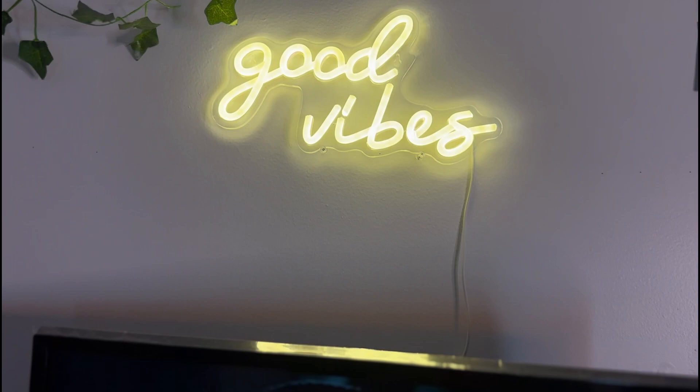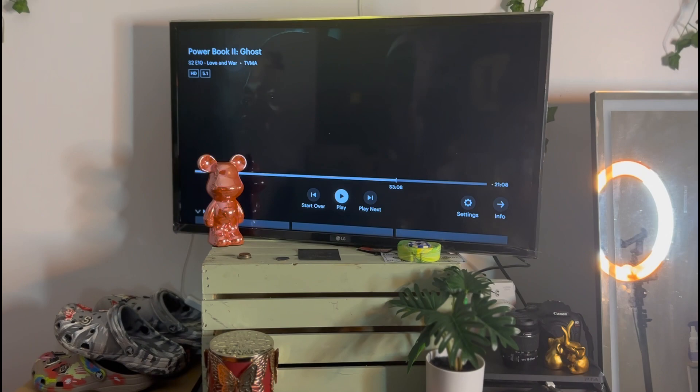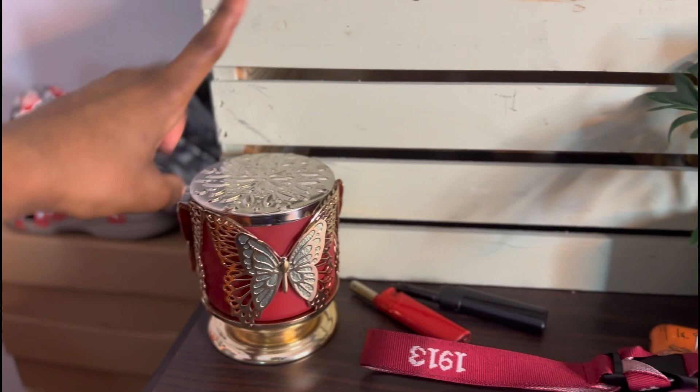I have a 'Good Vibes' sign, my TV, and my little bear crate. I also have Bath and Body Works items, a controller, elephants, and my camera. I want to add more cameras or get more cameras — and that's all!